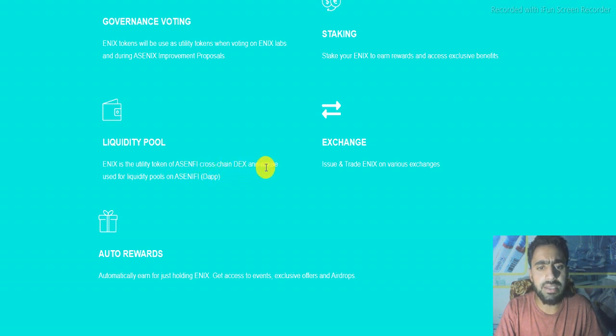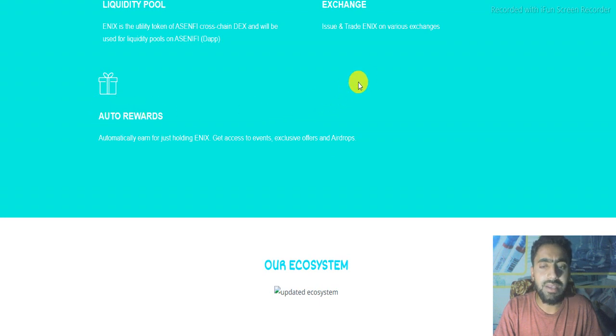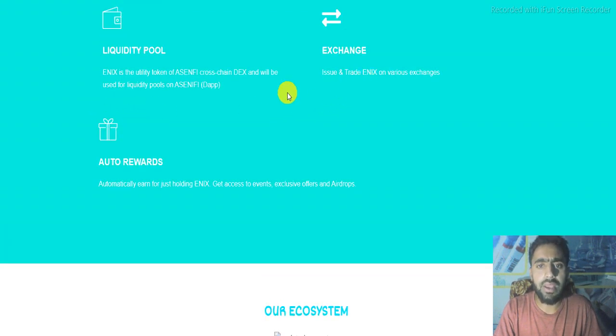ANIX is a utility token for any fee on cross-chain DEX and will be used in liquidity pools for any fee. The app allows you to exchange, issue, and trade index on various exchanges. It is already listed on many exchanges. Auto rewards allow you to automatically earn just by holding index.